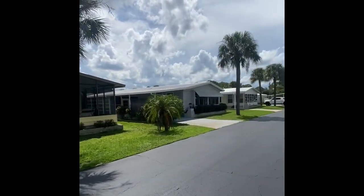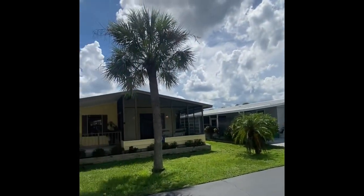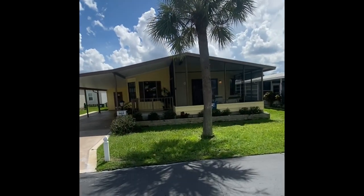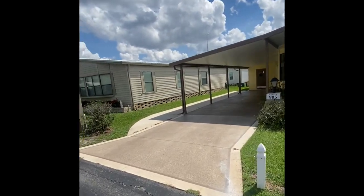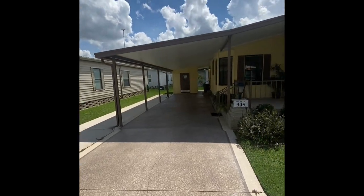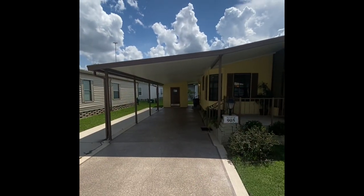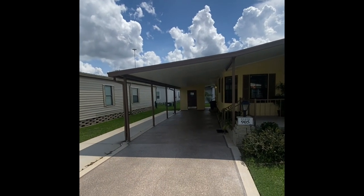Starting the video, we're right smack dab on a quiet street. Palm trees line the entire community here — very beautiful in this park. As we come up to the home, a couple of unique features to point out right off the bat. First up, we have a very tall carport. You don't see a lot of these in Sebring, so if you have a tall pickup truck or a trailer, you're going to have plenty of space.